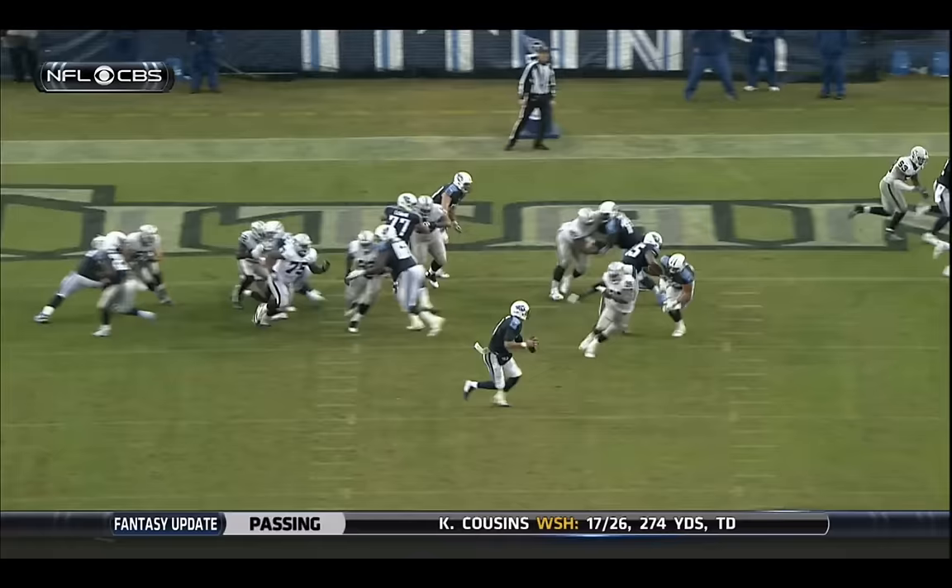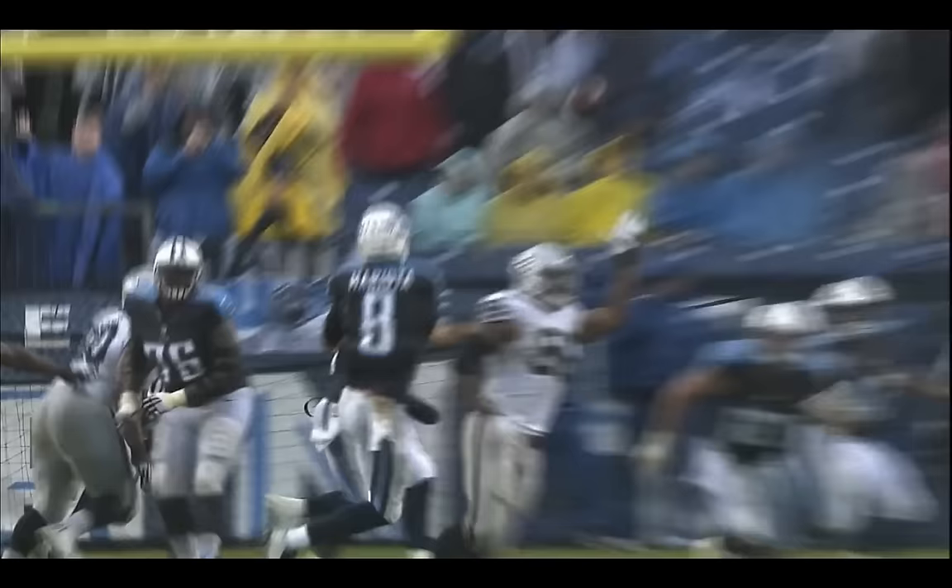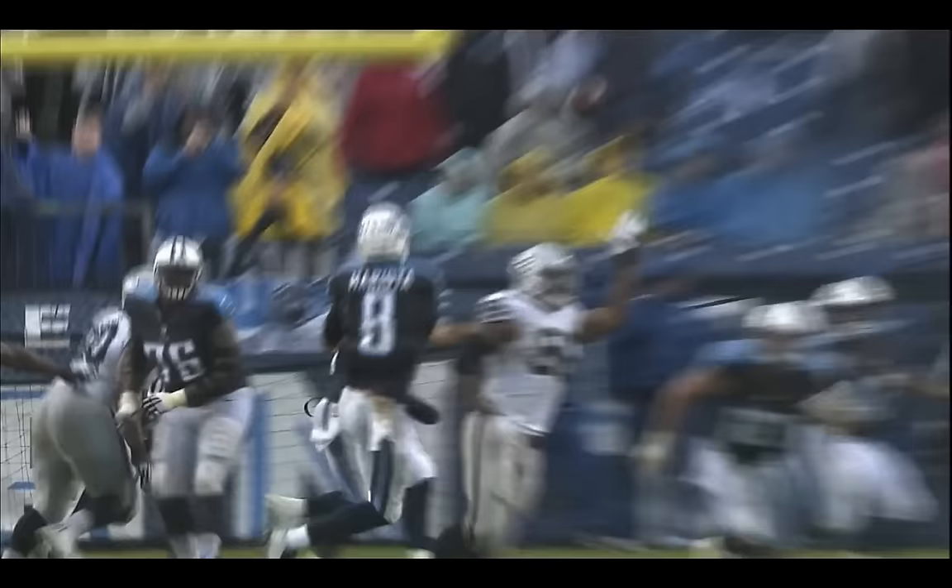Antonio Andrews — no, Mariota keeps it, throws — touchdown Fowler! Fowler coming out of the backfield, just sneaking behind the line of scrimmage. He had a couple of guys wide open in the end zone — can't tell you how difficult that is.